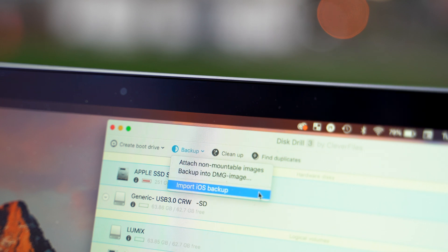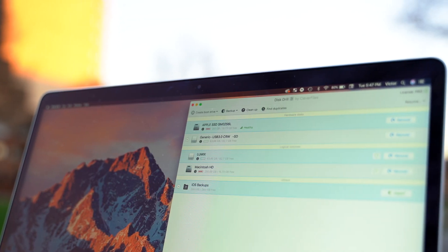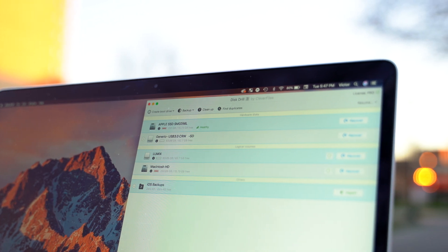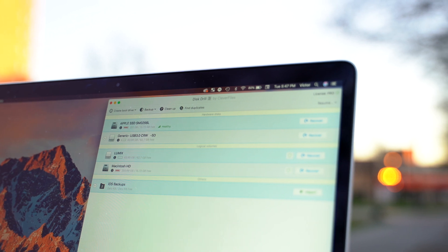My go-to would be the Basic package, obviously because it's free. But if you need to recover data on multiple devices, go for the Pro version. If you're a business owner, consider the Enterprise version — or if you have a couple of friends who've lost a bunch of data, split that $500 because you get unlimited activations.